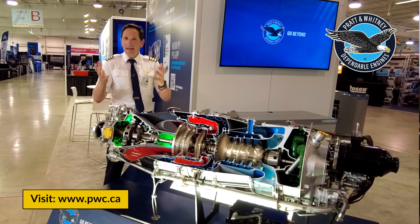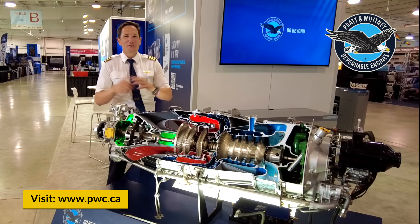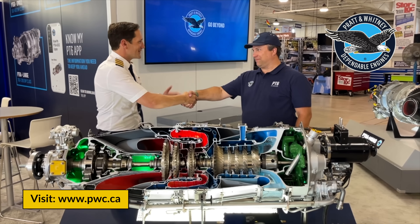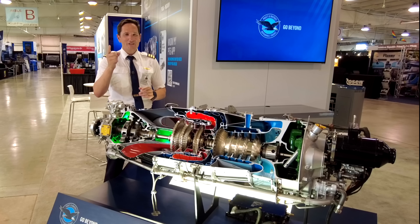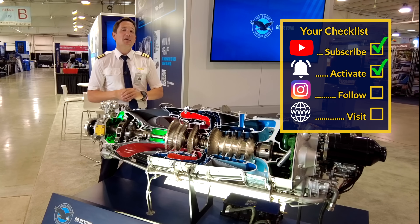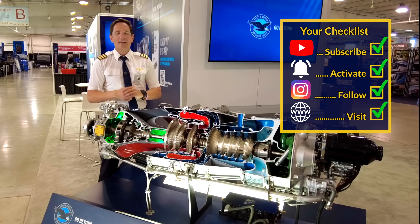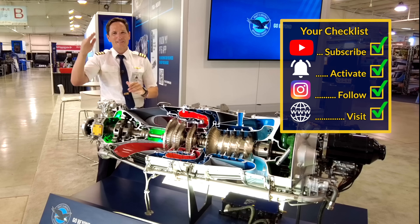And this sums up my explanation of how the PT6 turboprop engine works. I really hope you enjoyed this video and got a few takeaways from this incredible engine. A huge thank you to Pratt & Whitney and their team here at the stand at Oshkosh for allowing us to record this video. And on that bombshell, here's your checklist for today: subscribe to my channel, activate the notification bell, follow my Instagram account, and perform a touch and go at my website. And don't forget — a good pilot is always learning, especially at the AirVenture here in Oshkosh. Wishing you all the best. You're Captain Joe.